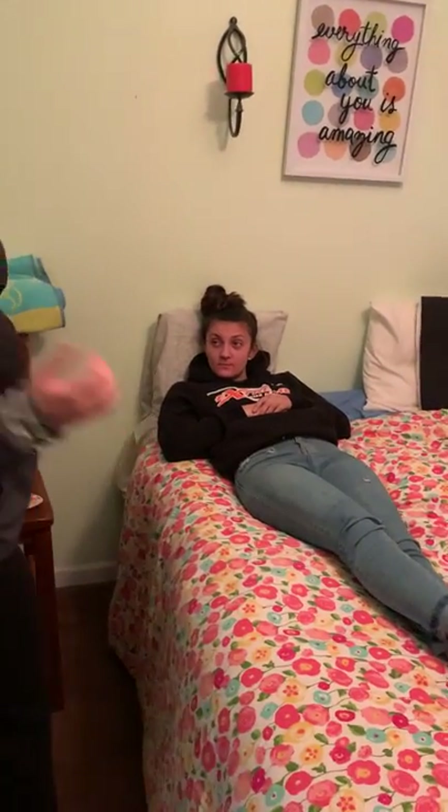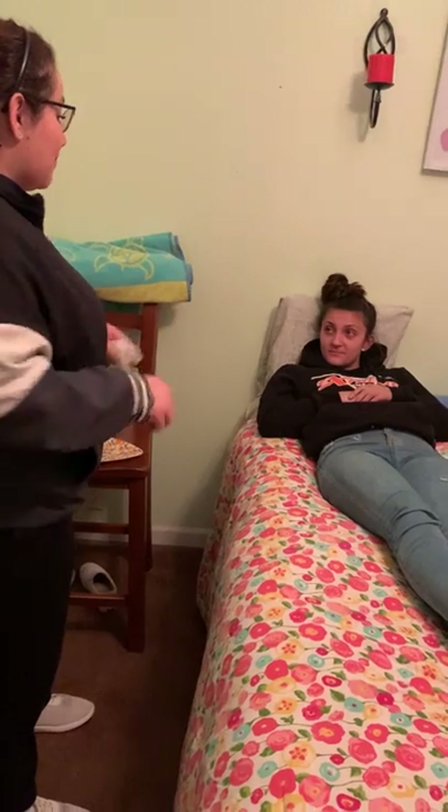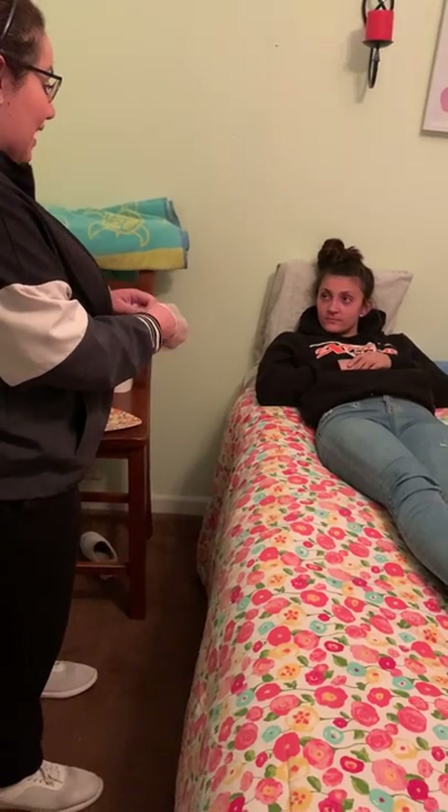Good morning, Ms. Maddie. My name is Karen Moniz. I am a student nurse. I am here with my instructor. Today I'm going to be giving you a bed bath. And I wanted to ask before I do that for you to let me see your wrist band. Can you please tell me your name and birthday?